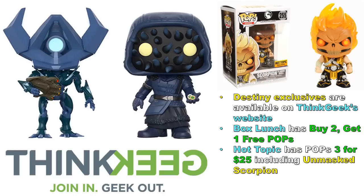Hot Topic has pops three for $25, which includes the Unmasked Scorpion — still online at the time of recording. Their exclusive Crash Bandicoot was also online at time of recording. I want to give a quick shout-out to subscriber James Tree who sent me the Unmasked Scorpion — that really is an awesome looking pop figure. I appreciate the kind words in your letter as well, James. Thank you so much.